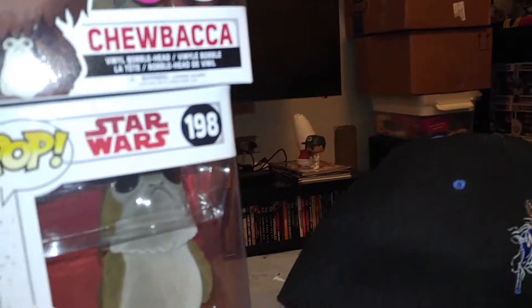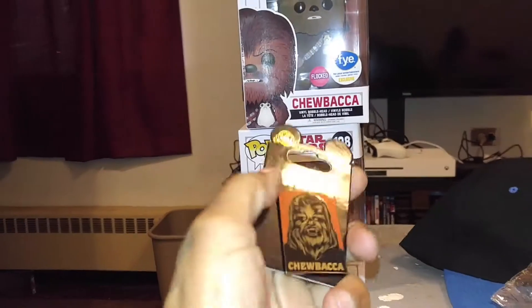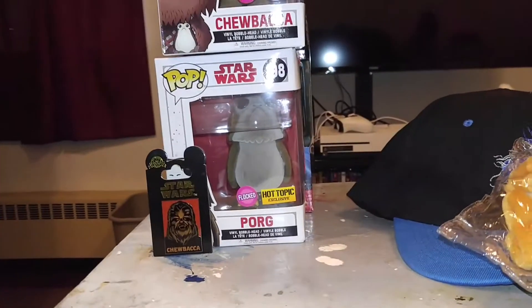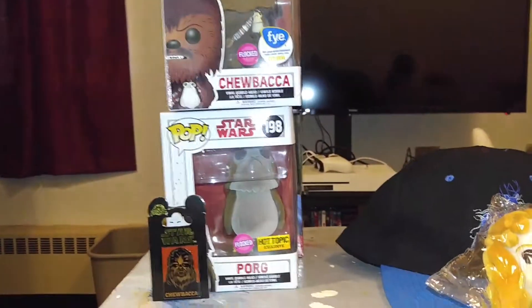And next we got — it's a Star Wars Chewbacca pen. That looks nice. It'll go with my other pen collection. Thank you, Cat.